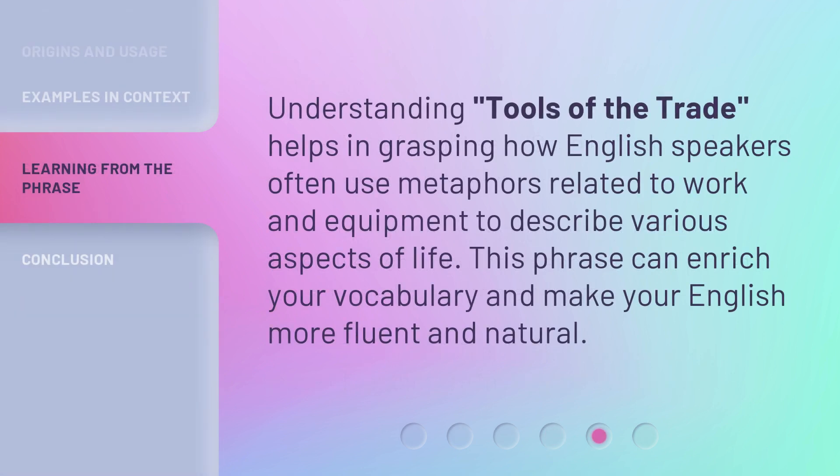Understanding 'tools of the trade' helps in grasping how English speakers often use metaphors related to work and equipment to describe various aspects of life. This phrase can enrich your vocabulary and make your English more fluent and natural.